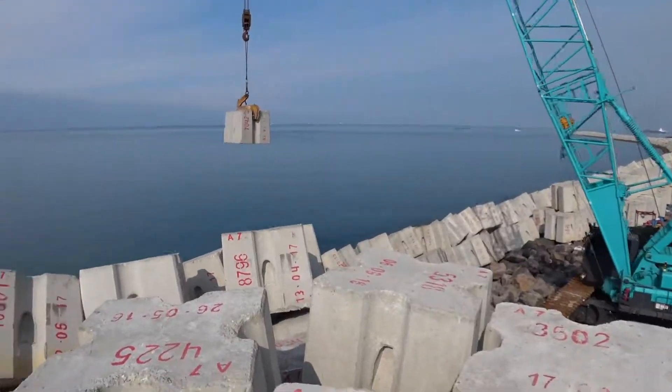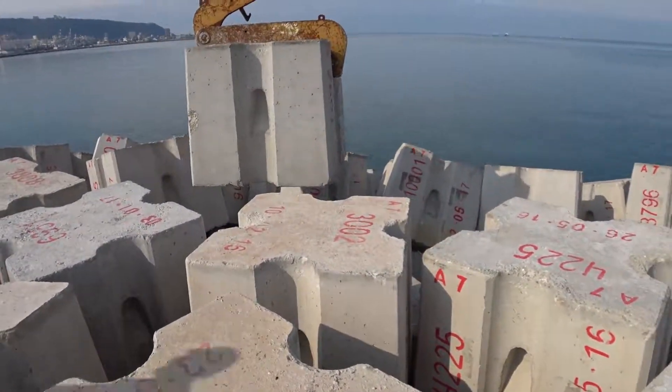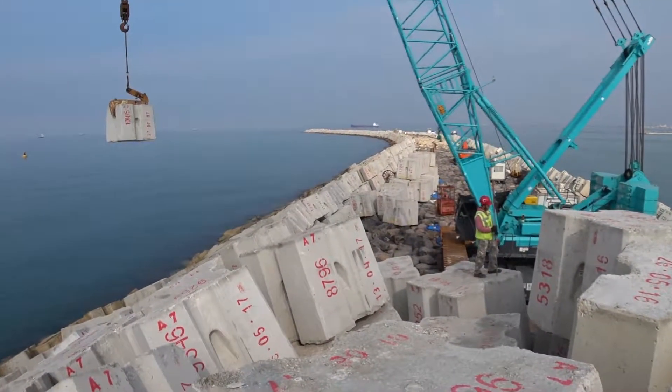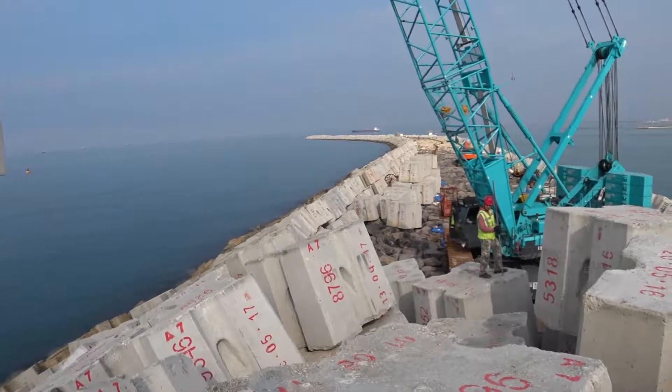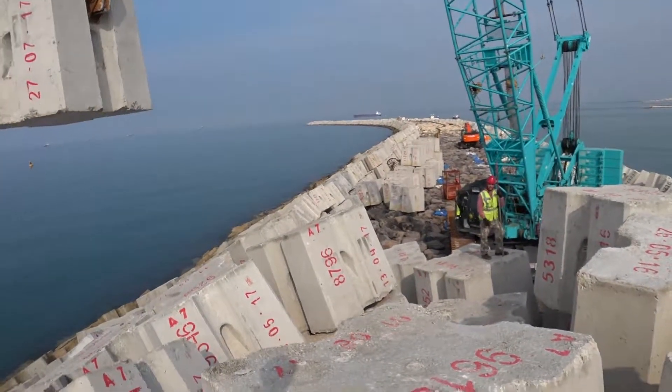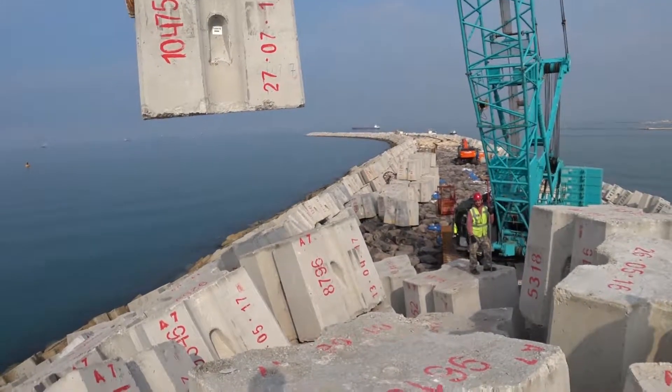The slopes of the revetment are typical with a ratio of 1 to 2. As wave height gets larger, rubble mound breakwaters require larger armor units to resist the wave forces. These armor units can be formed of concrete or natural rock.